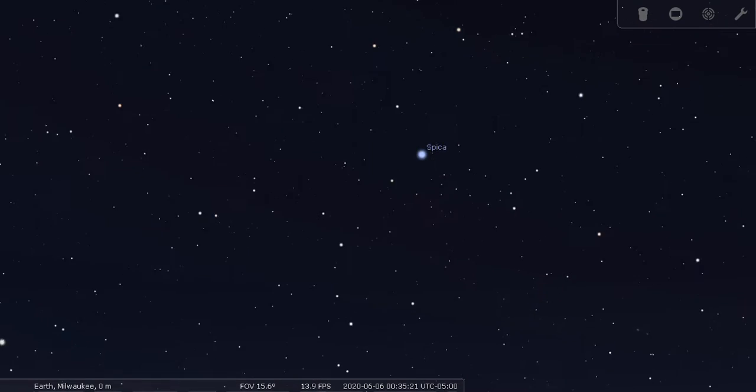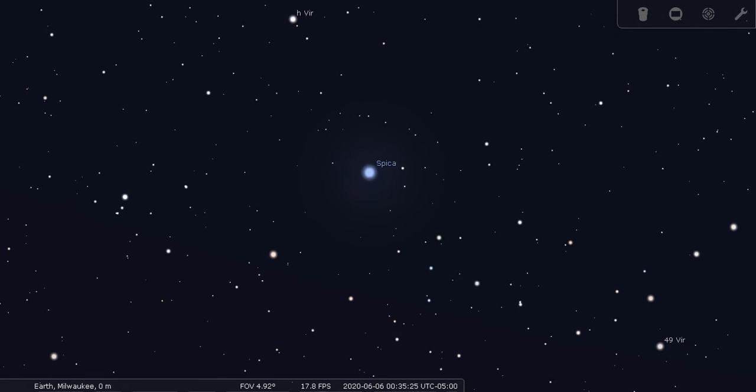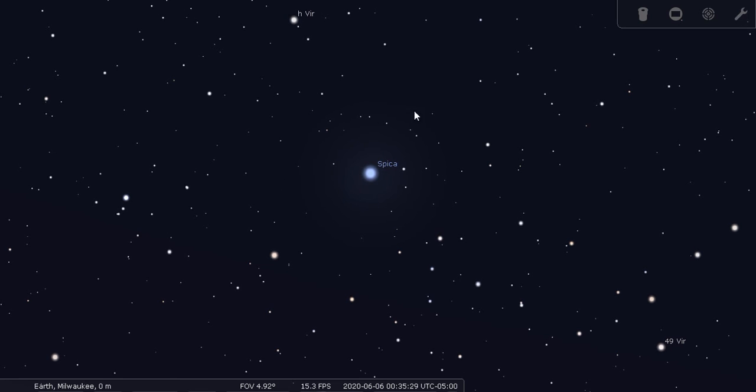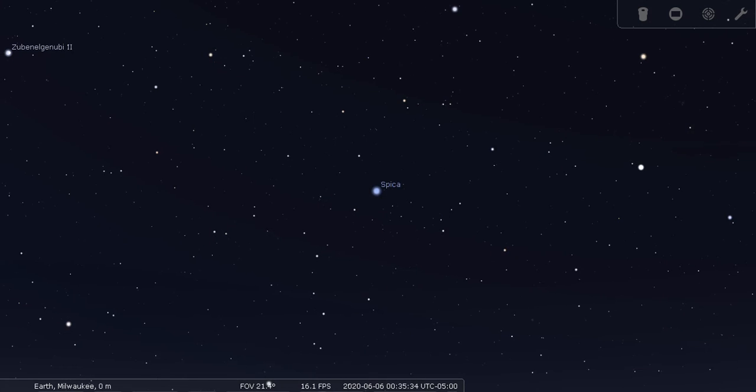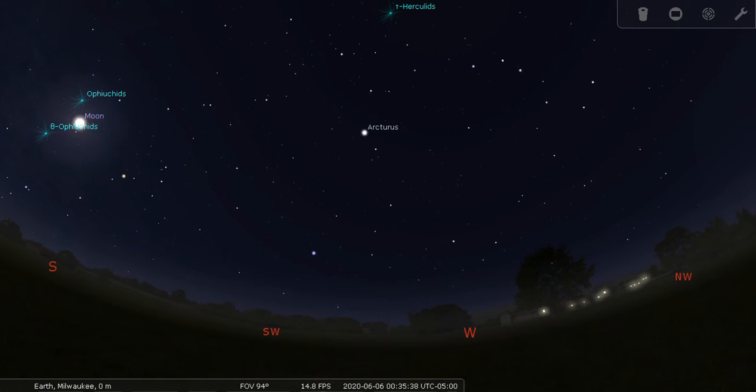We will zoom in on Spica and show you the area around Spica. Whenever you look at certain stars or certain areas of the sky through telescopes, the bigger and better the telescope, the more objects you will see separated. This star, Arcturus, is a very interesting star. We often refer to it as the alien star because, out of all the other stars you see here, this is the only one that we believe is not from our galaxy.